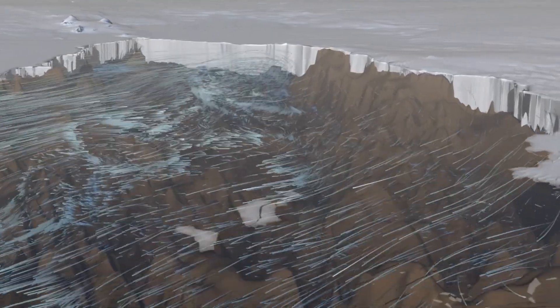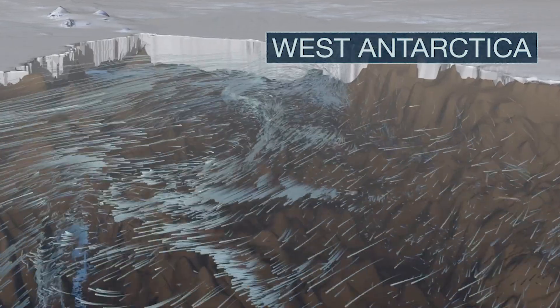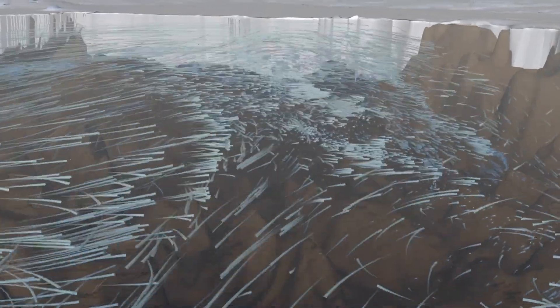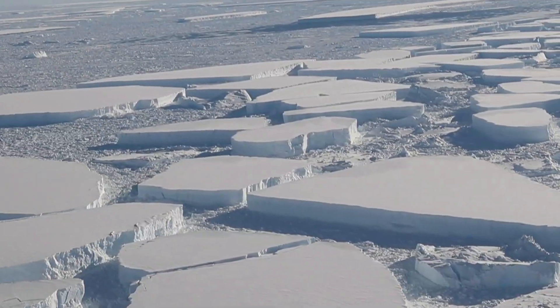Unlike east Antarctica, the bedrock that makes up west Antarctica is below sea level, which means it's actually underwater. Warmer water has an easier time seeping in between the continental shelf and the ice sheet, melting the ice from below. This causes the ice shelves to thin and break off into the ocean.